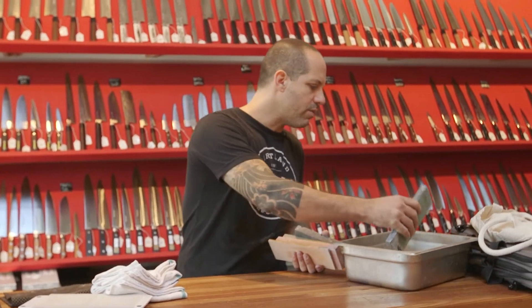We're here at the shop this morning getting packed up to go over to Koshka. We're doing a sharpening demo there, which is a service that we do for some of the local restaurants. Let's head over to Koshka.